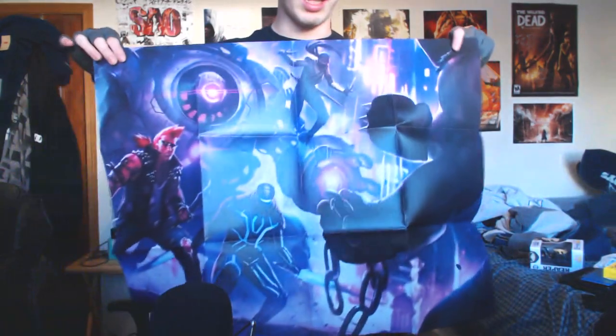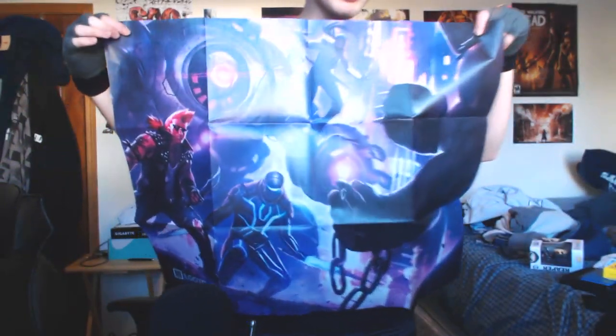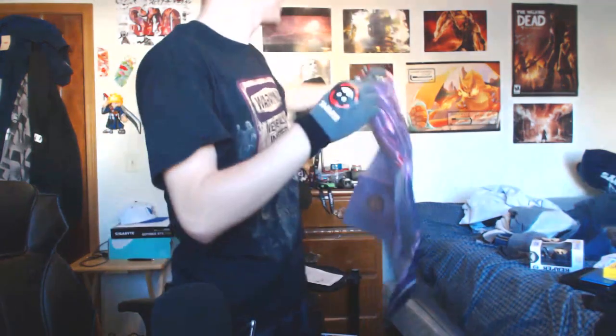Sorry about that — my other camera died. Anyway. So look, this is a poster that came with it, and I think it's just a generic poster. It's pretty cool, though. Too bad I don't have space on my wall.